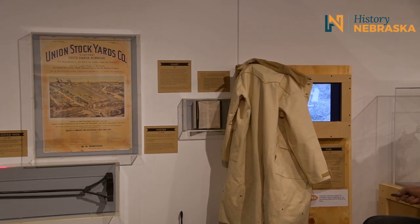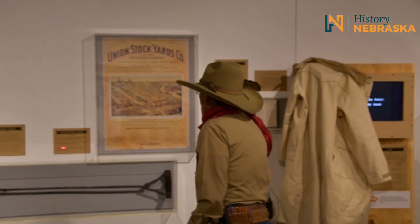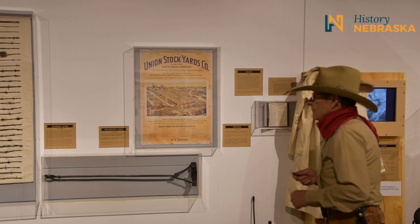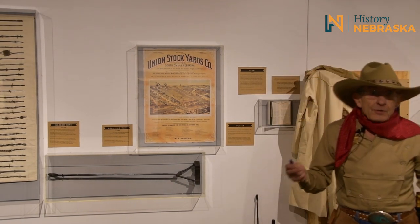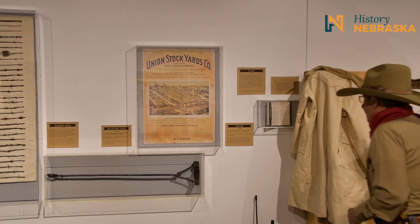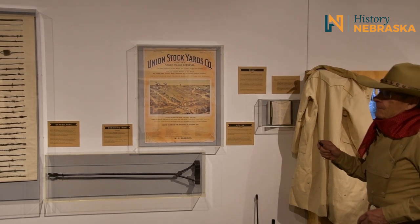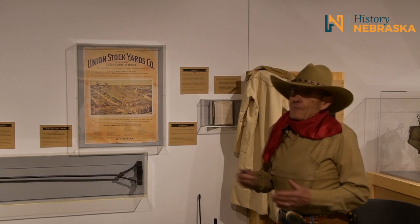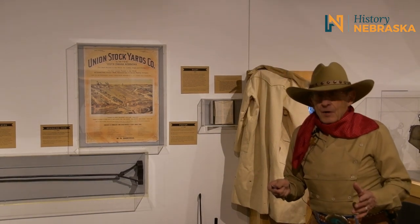Over here we have a beautiful example of a real branding iron dated 1899, from the Middale Ranch out in the Sandhills. They've been around probably since the 1840s and are still in existence. This is a beautiful example of an early welded branding iron. Acceptable welding in this country dates to about 1890 to 1900, so anything before that in a branding iron is a riveted branding iron.